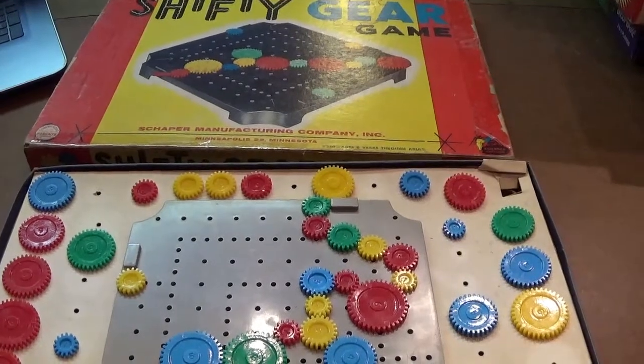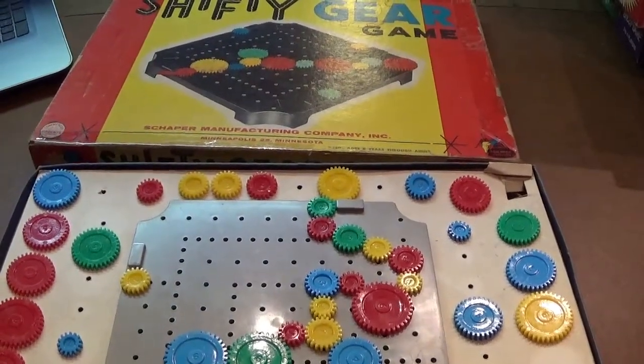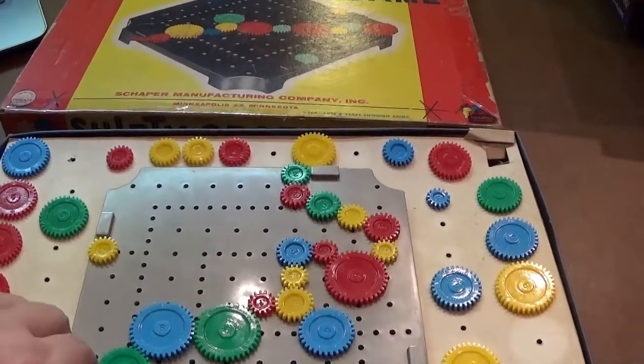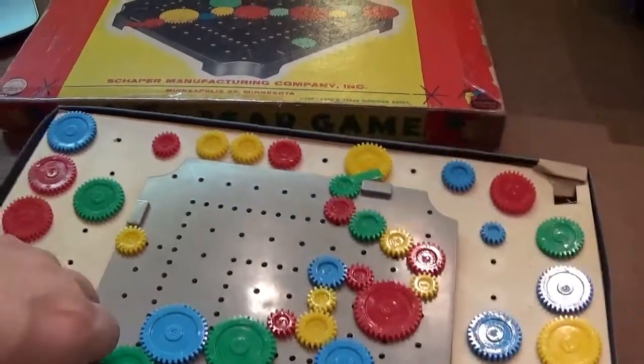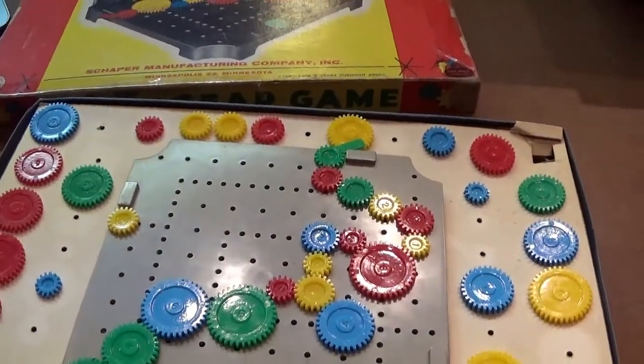Next up we got Shifty Gear from 1962. Players take turns rolling a die and placing the corresponding size gear on the pegboard trying to get gears so you can spin and get your little flag to come out. This one's actually pretty hard for a kids game.